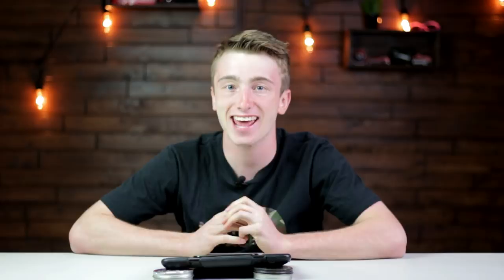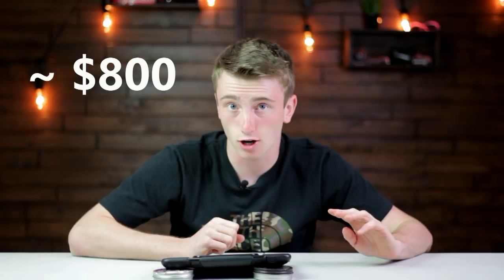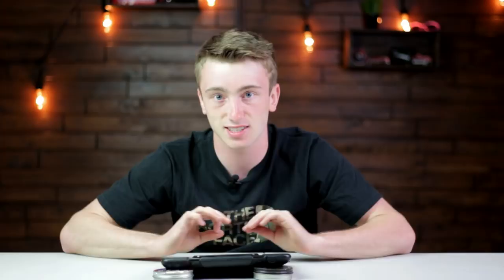Next gun is the Umarex Hammer — a .50 caliber PCP air cannon. It shoots about 705–750 foot-pounds of energy at the muzzle, making it the strongest air gun you can currently buy. It retails for about $800 US and you get about three full-power shots per fill. There's a separate interview video linked in the description. When you watch people shoot it, the recoil just sends the gun flying — it's a hand cannon.